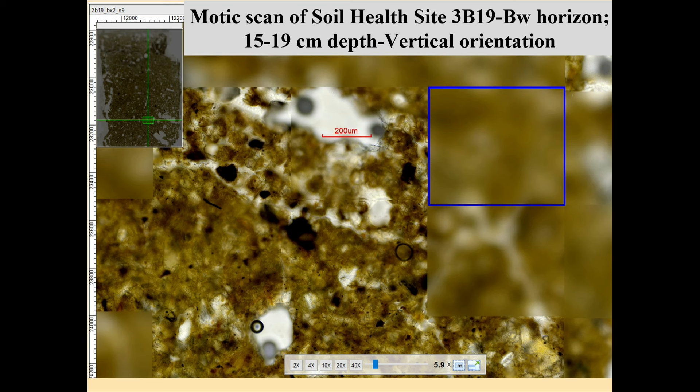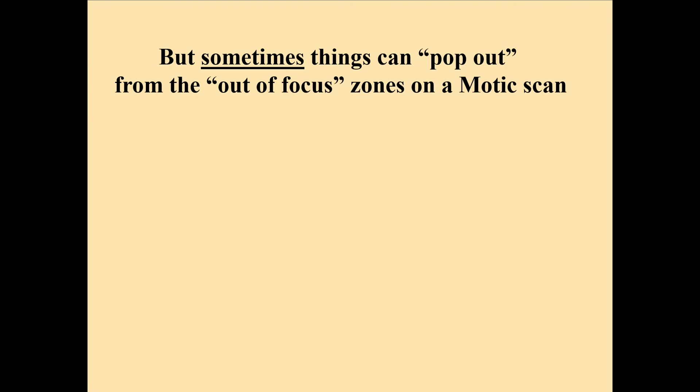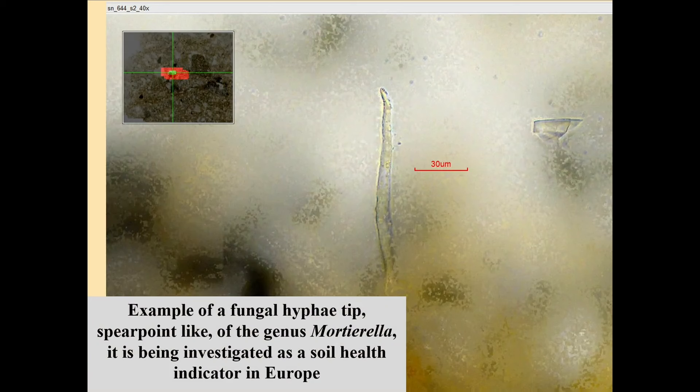This is what a MOTIC scan looks like. It's free software — in the upper corner you can see the whole slide, and the little area we're concentrating on is shown in a green box. The scale shown is 200 microns, and one pixel as taken by the MOTIC machine is indicated. When you stick a histology slide in it, the machine performs beautifully, but when I stick mine in, it's bizarre — sometimes we get amazing images, sometimes out-of-focus zones. But sometimes things can pop out from those out-of-focus zones, and there's something to learn even in a tiny piece of a full petrographic slide.